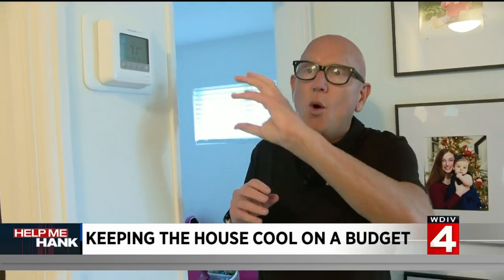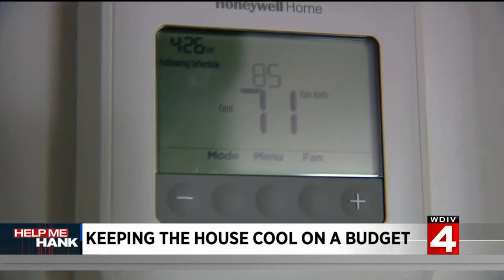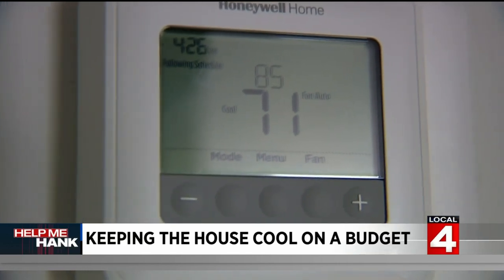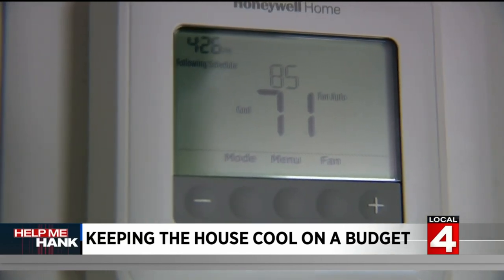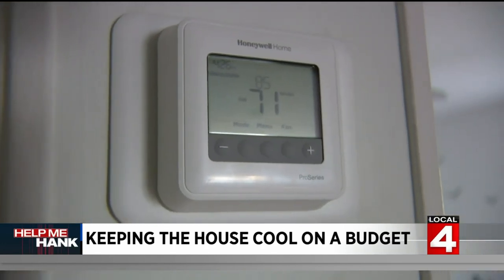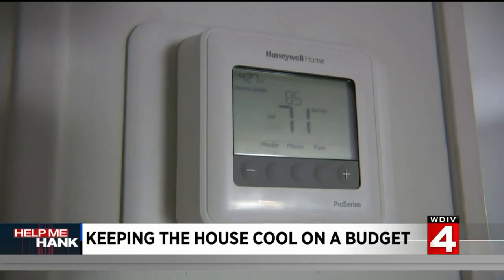Another energy-saving device for the house is a programmable digital thermostat. You have the old rotating thermostat, but the new ones will save you money — when you're not at the house and you're at work all day, it won't cool the house down unnecessarily. That way you'll save money. When you come home, you can program it so that you're cool when you're up, and when you go to bed you can turn it down, and that will also save you money.